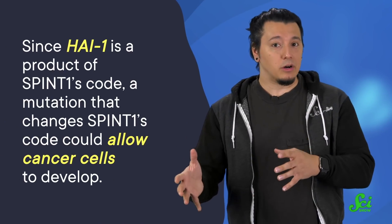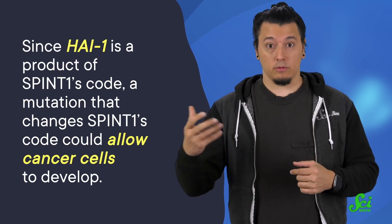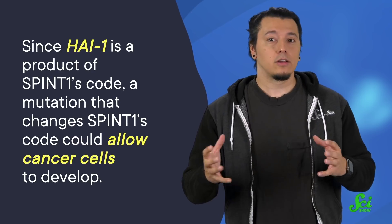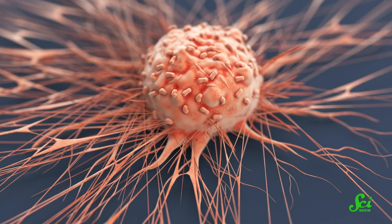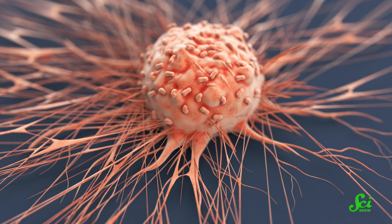Scientists think this is one way that SPINT1 reduces cancer. Since HI1 is a product of SPINT1's code, a mutation that changes SPINT1's code — like what was found in Mr. Frosty's DNA — could allow cancer cells to develop. So SPINT1 is likely to be a big player in cancer development and regulation in humans and geckos.